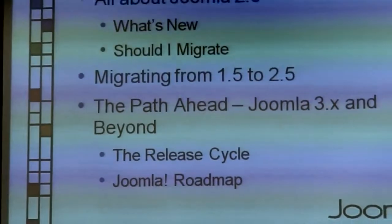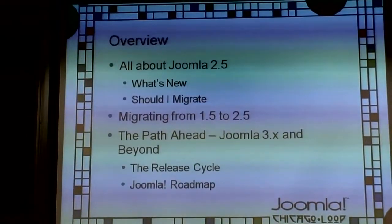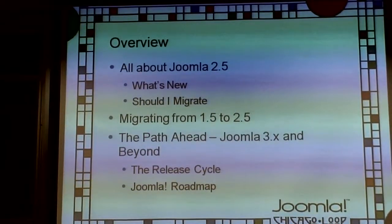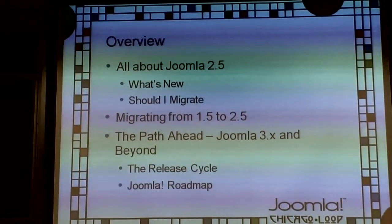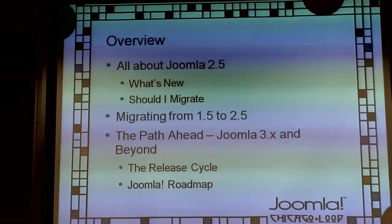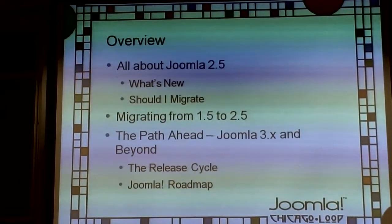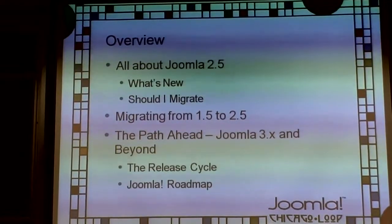We're going to cover: what is Joomla 2.5, what's new in it, should you actually migrate, some gotchas, and a checklist for going from 1.5 to 2.5. Then we'll look at the path ahead — Joomla 3.x and beyond, and the release cycle as it is now.